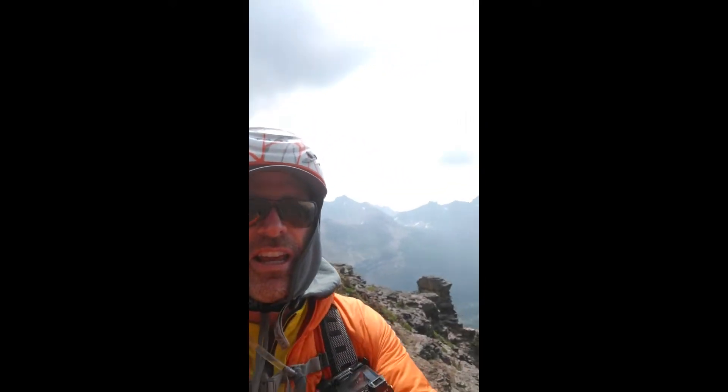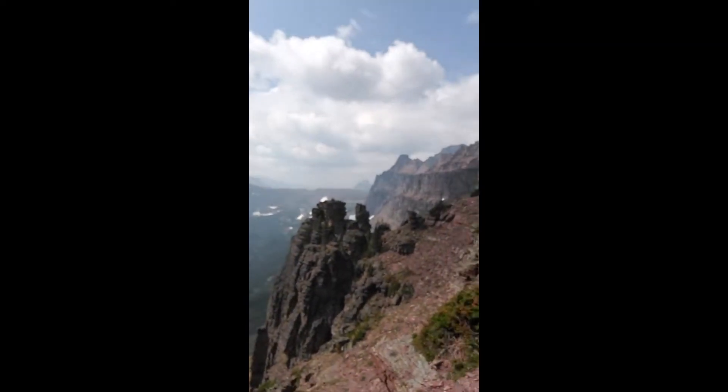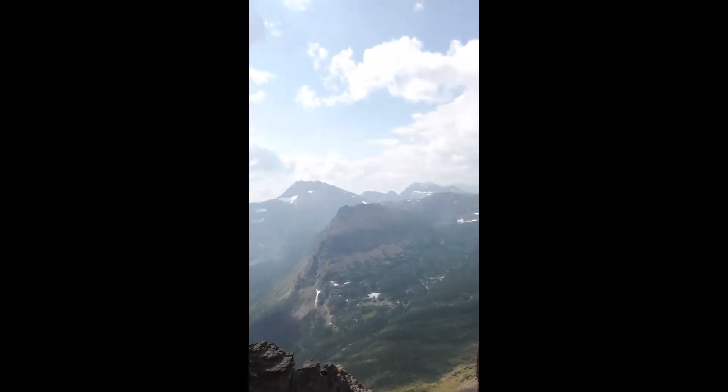Hello, this is Chris from Climb Glacier National Park. Today's August 4th, 2018, and we're climbing Sinopah Mountain. We're just about at the crux here. Some amazing views down into the valley and you can see the pillars over there. That kind of marks the area we call the crux of the climb and we're headed up there.